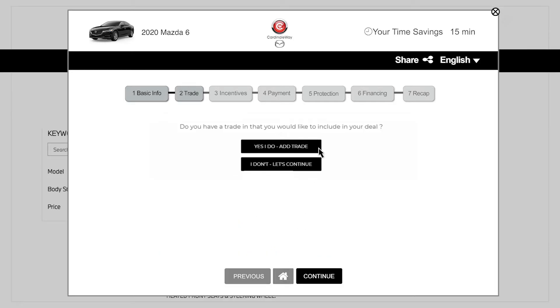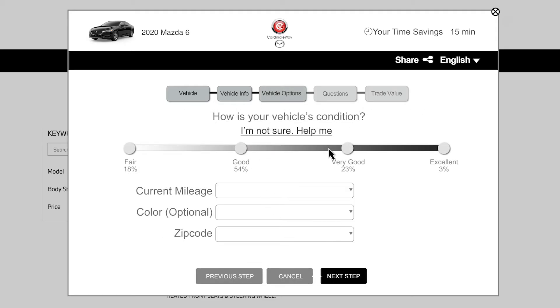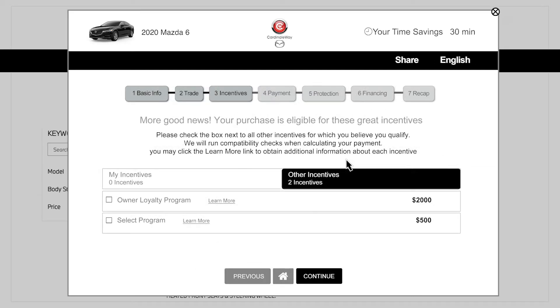If you have a trade-in, you will enter the year, make, and model and answer questions about its condition and options. Press Continue to see if you qualify for any incentives.